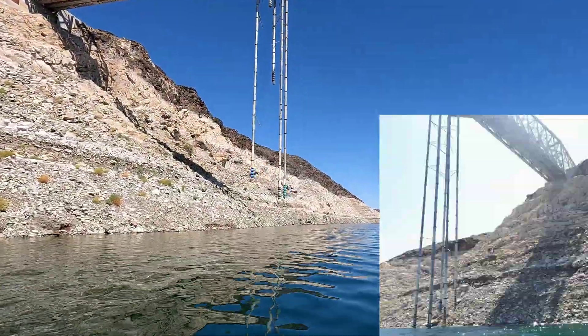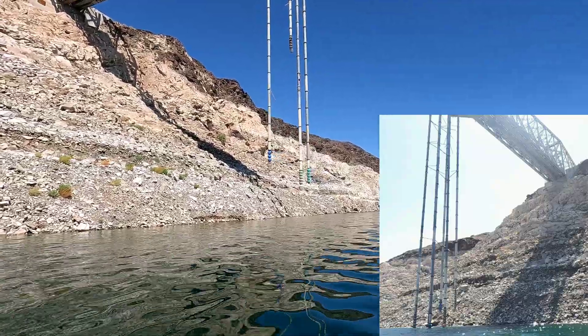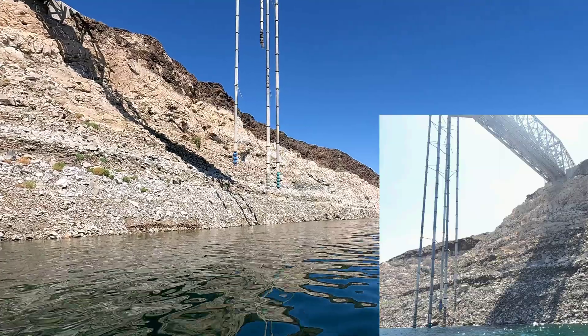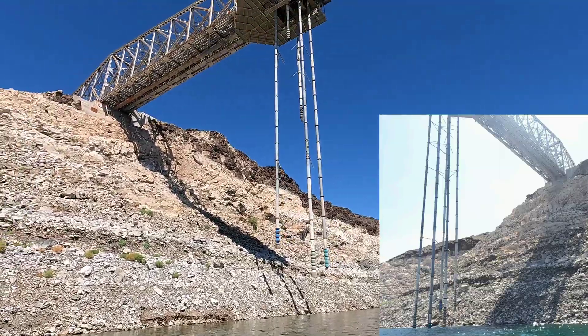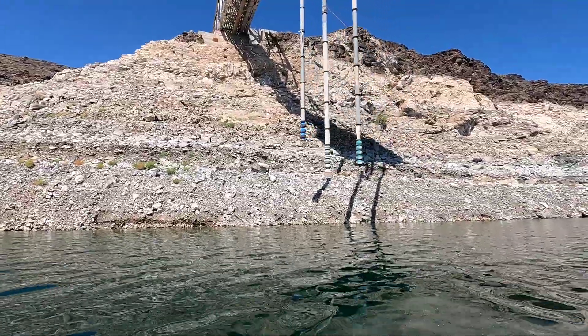They're actually starting to take these tubes out. There were five all the way down to the water, now there's only three — the other two are pretty much almost gone now. There's another piece of history that's been removed at this point.